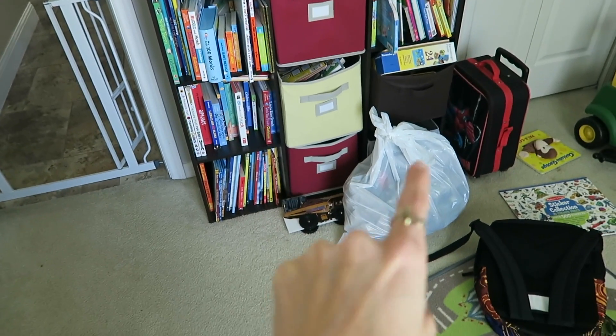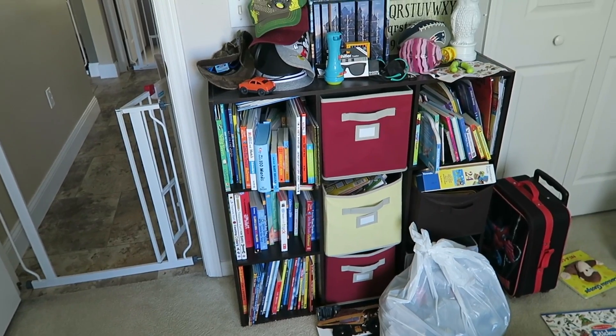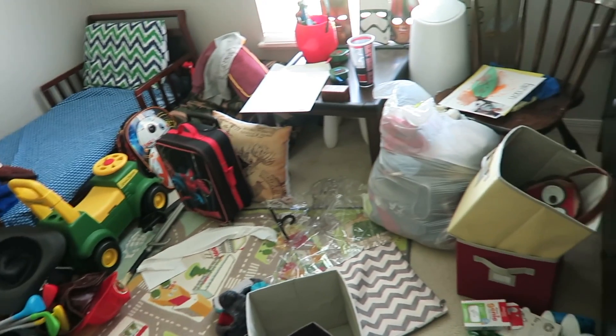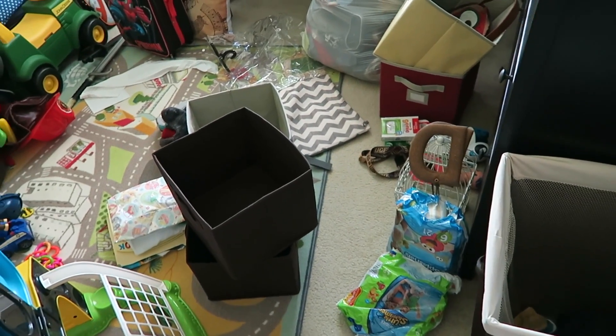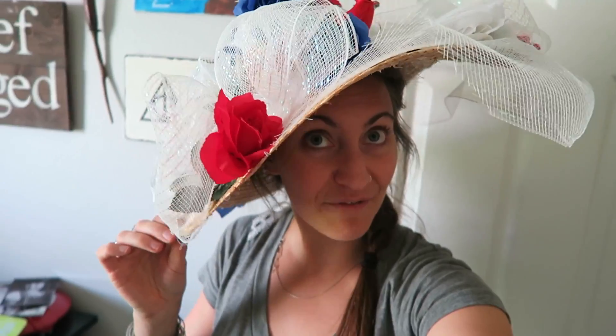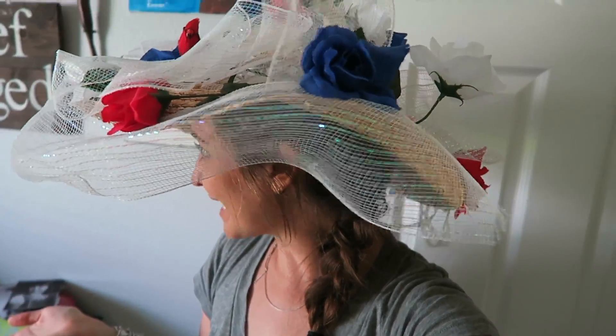These are all the clothes that don't fit him anymore, so now I'm going through and decluttering. This was like everything in his closet — talk about disaster. But look what I found: I made this hat three years ago when I was pregnant with Grayson for the Kentucky Derby. We went to a Kentucky Derby party and I was very pregnant, so I had some time on my hands on a weekend to sit and make it.